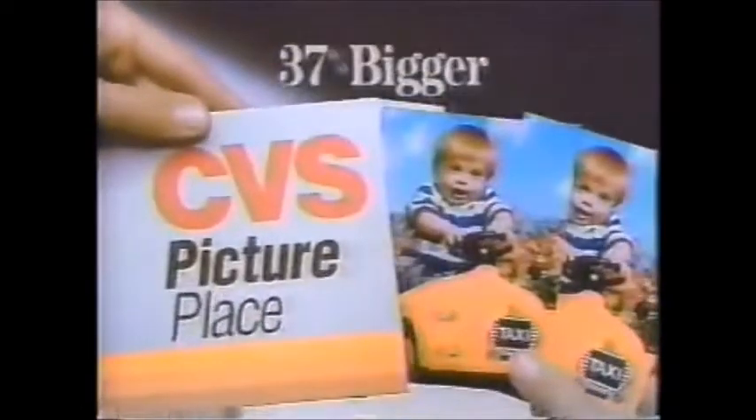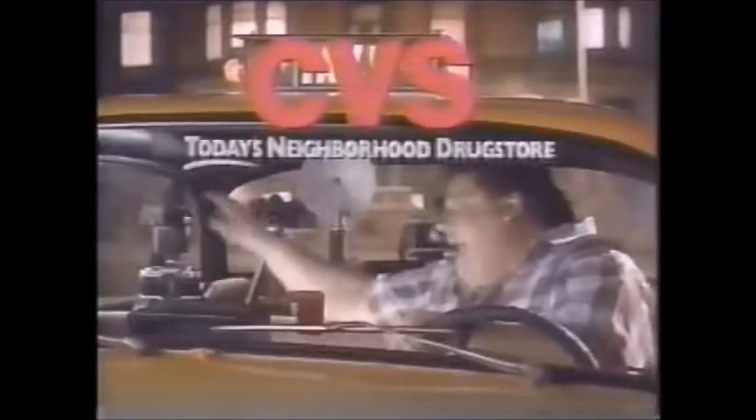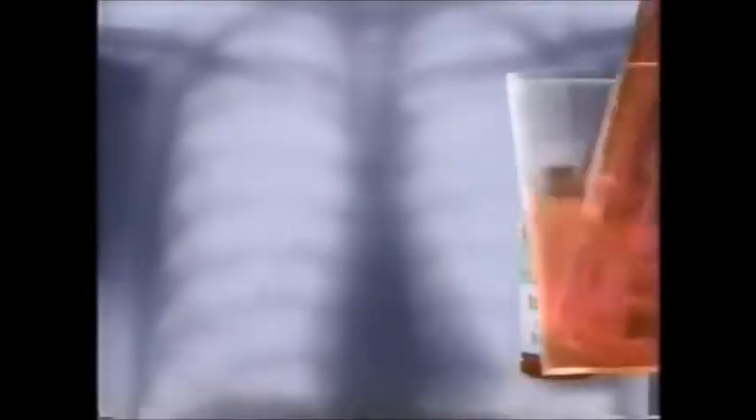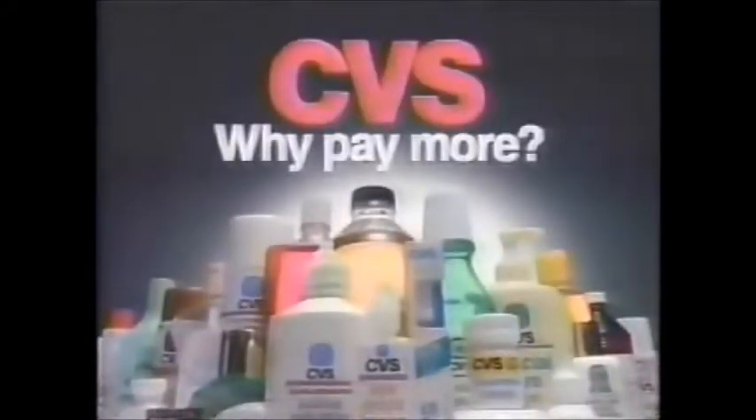You get a double set of jumbo prints, or a single set and a new roll of film for one low price. Me, I pick the print. With a picture like that, you better take the film. To the congestion in your lungs, it doesn't matter whether you use CVS Tusson Cough Formula or Robitussin Brand — both have the same active ingredients. Of course, CVS Brand will save you $1.20. Why pay more? CVS.